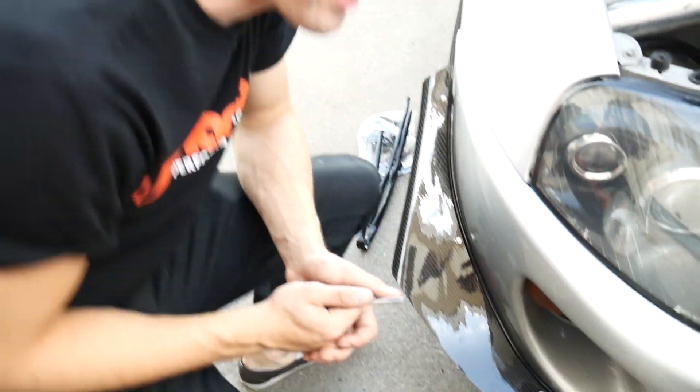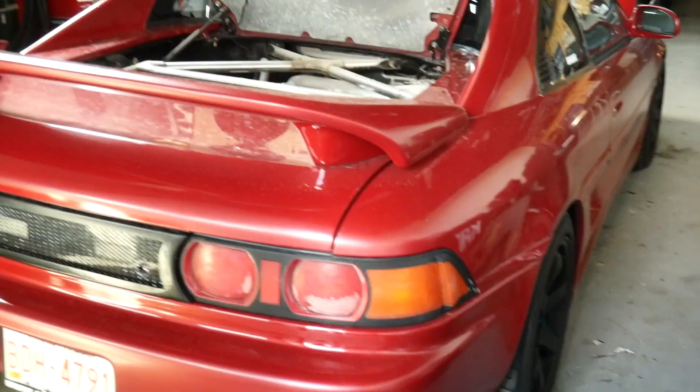We got an exciting update on some carbon. We're actually building a full carbon fiber kit for this MR2 right in here. We've already done the side skirts, which we'll show you in a little bit — not right now.